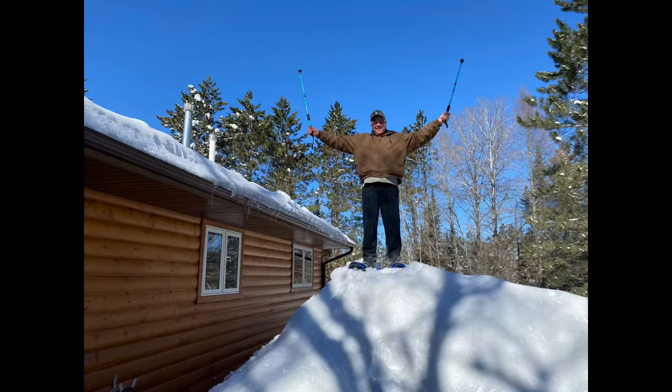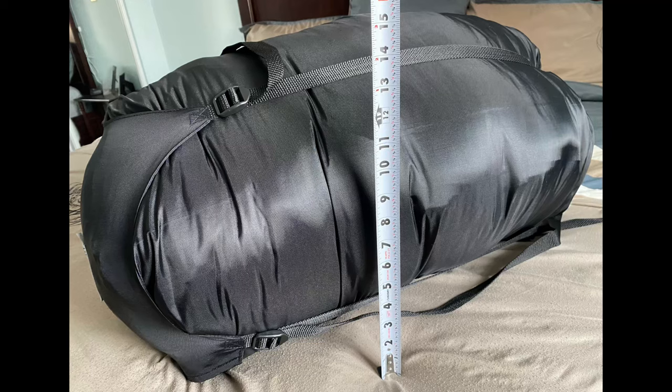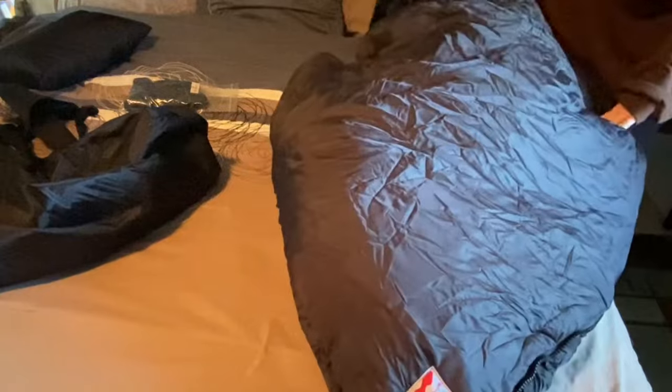I picked up this sleeping bag because we're in a part of the Midwestern United States that can see quite a bit of snow and winter storms. This would be something to have along in your vehicle in case you get stranded during a winter storm. We live in a pretty rural area, and if you slide in the ditch or break down or end up stranded for any length of time, you could legitimately succumb to the elements.